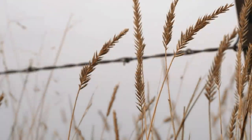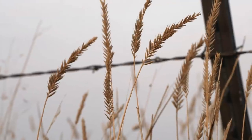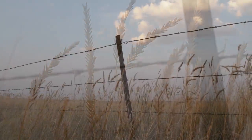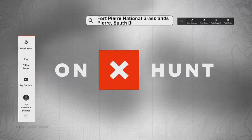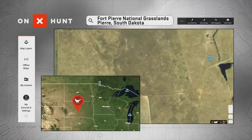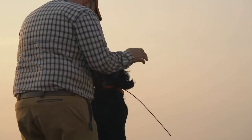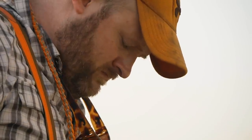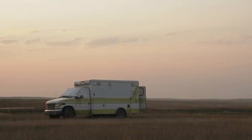The Fort Pierre National Grasslands sprawl across more than 115,000 acres of short grass prairie smack dab in the center of South Dakota. This native landscape provides ideal habitat for both sharp-tailed grouse and prairie chicken. Josh Bathke knows these hills like the back of his hand. He camps here each fall in his one-of-a-kind hunting rig — the Mambulance. More on that ride in a bit.